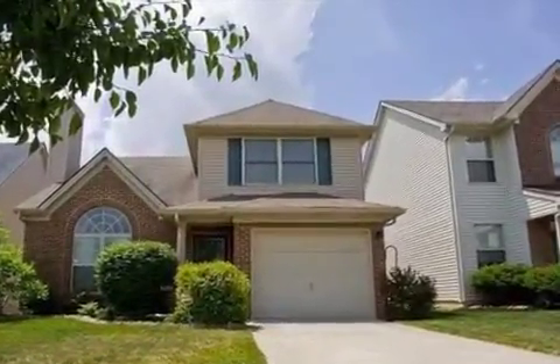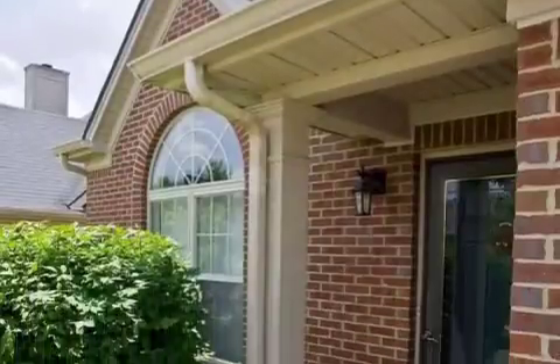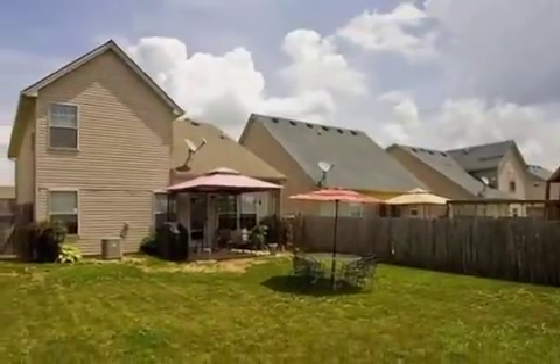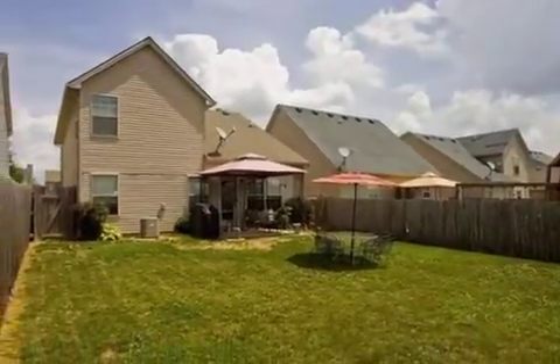Interior features of this property include walk-in closets, a great room, and an eat-in kitchen. On the outside, this property features privacy fencing and a patio.